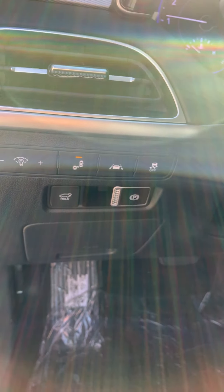Here's your park assist, your incline assist, your automatic on and off, and your 360 degree view. Here's your push button shift gears and your auto hold.